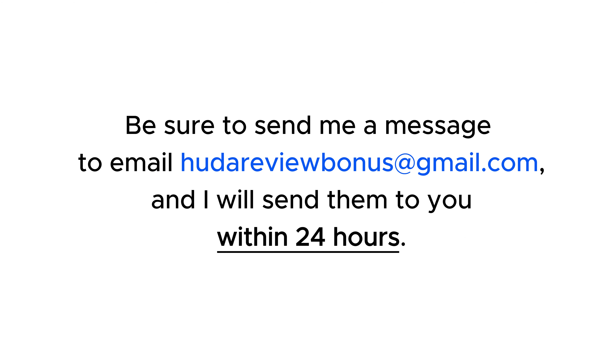Be sure to send me a message to email you to review bonus at gmail.com and I will send them to you within 24 hours. Next, let's explore this product.